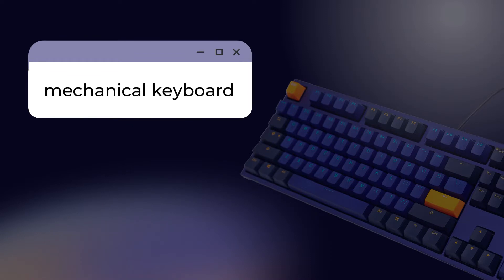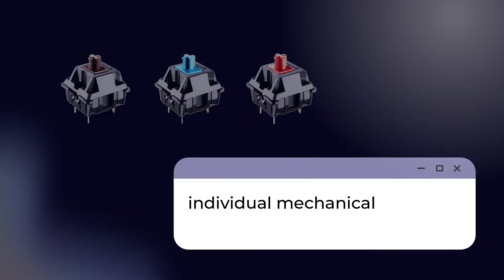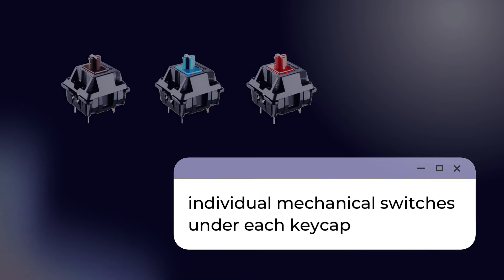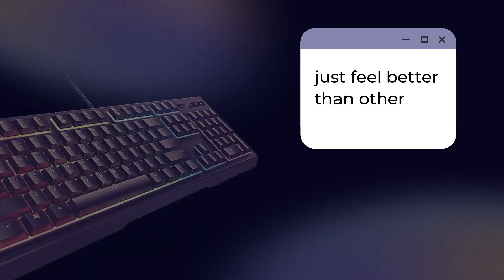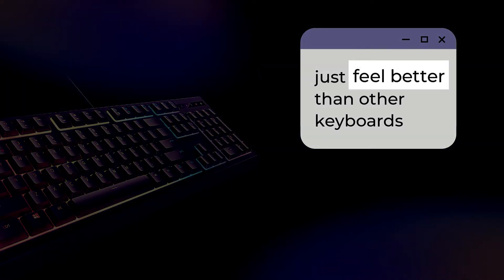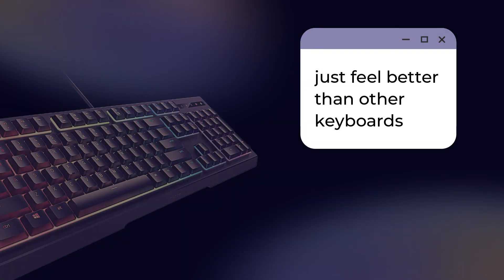There are plenty of different types of keyboards, but one of the most popular of these is the mechanical keyboard. Mechanical keyboards have individual mechanical switches under each keycap, hence the name. They are known to be more durable, precise, and ergonomic than other types of keyboards. Generally, mechanical keyboards are also known to just feel better than other keyboards, though this is subjective.